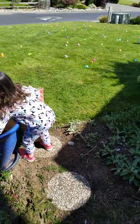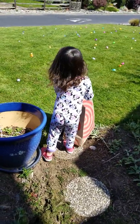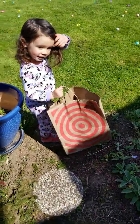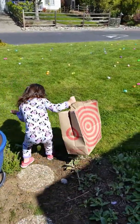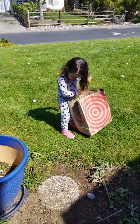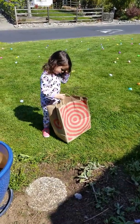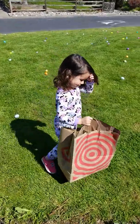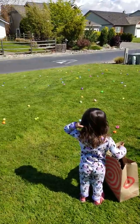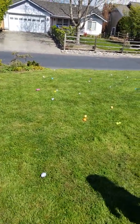You found some Easter eggs and they're in your target bag. Hello, where are the other eggs? Oh, there was one right under your foot — how hard to find! You got it! Yeah, you got it. Do you see any other Easter eggs? They're very tricky.